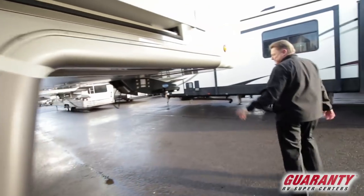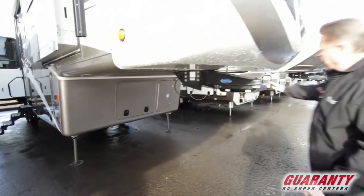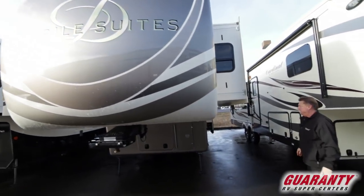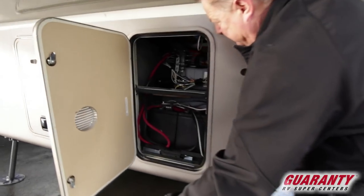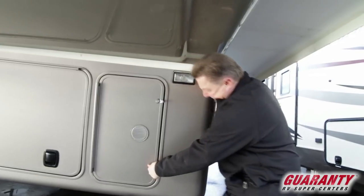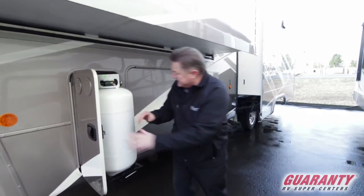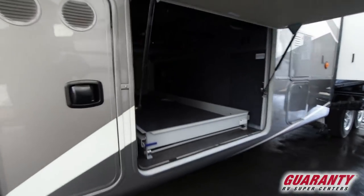Coming around front — this one has a generator prep box so you could put an onboard generator if needed. Morride pin box, standard on these. Very elegant color — it really looks ritzy. Everything is LED lights. The battery box is on a pull-out tray along with hydraulic fluids and manifolds. Large 10-gallon propane tanks on a pull-out tray for easy access. Slam latch luggage door latches.